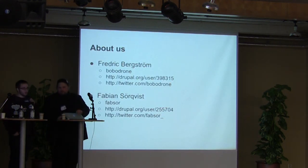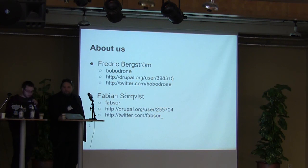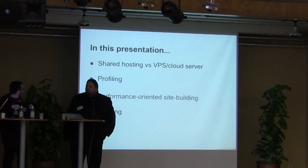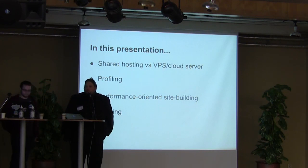I'm Fabian, a founder, and this is Fredrik Bergström. You can catch us on Twitter and on Drupal.org if you'd like to. In this presentation, we will talk about four different things: the difference between shared hosting and VPS, profiling, performance-oriented site building, and caching.